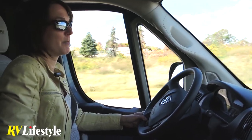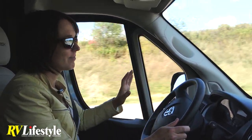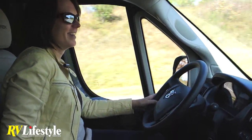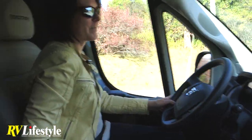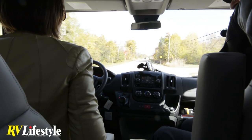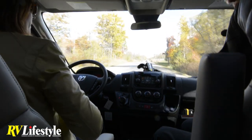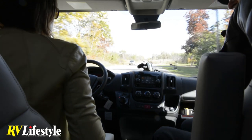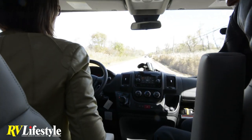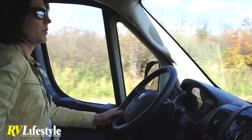I can definitely speak to that — I'm not one who usually likes to drive large vehicles, I've always had small vehicles. But this, you don't even feel like you're in a large vehicle. It's like a minivan, it's so easy, and it fits in a parking spot. If I can drive this, anyone can drive this. This is one of the most revolutionary of the new Road Trek models.